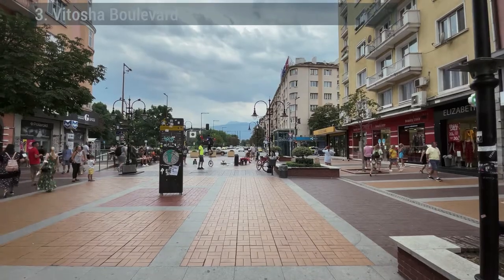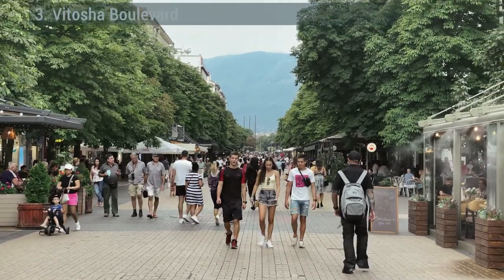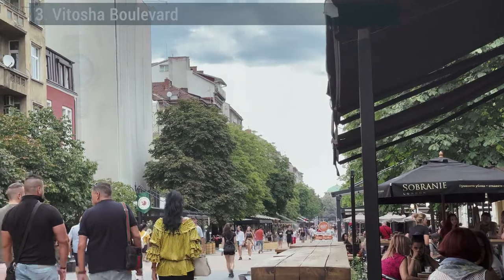Vitosha Boulevard — the fanciest street in the city. Vitosha Boulevard is where all the posh boutiques and fashion houses are clustered.